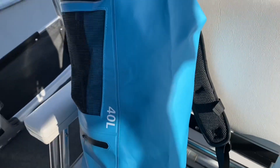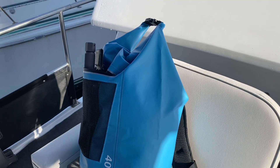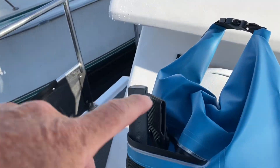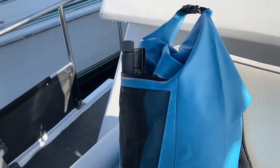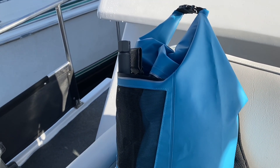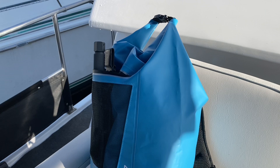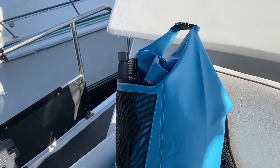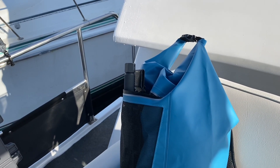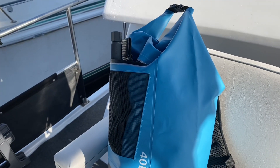Another thing we did this morning is we put our ditch bag together — you can see it right here. That's in case we had to abandon ship in the middle of the ocean. I've got my knife right here; my plan is to just cut the ropes on the dinghy, let the dinghy go, and we'd jump in. We also have a dry bag with an extra set of clothes, a marine VHF radio, and a hard drive with everything backed up. I'll stick the laptop in there throughout the day when I'm not using it.